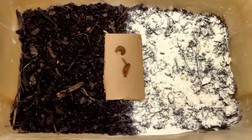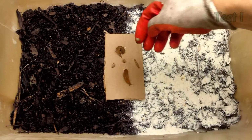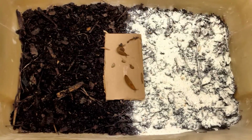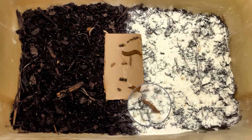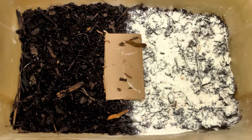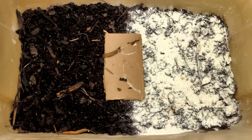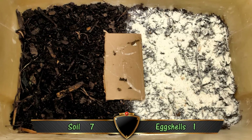If the slug moved briefly over eggshells but turned back to the cardboard or soil, I did not count it as a trip over eggshells. I started test 1 with 8 slugs — 2 medium-sized and 6 small. Before I even finished placing the slugs on the cardboard, one of the small ones took off into the soil. Another one ventured into the eggshells. The two larger slugs considered moving into the eggshells but turned back. Then three more headed for the soil. Finally, the last small slug and one of the larger ones sought refuge underneath the cardboard in the soil. So after test 1, we have 7 trips over soil and 1 over eggshells.